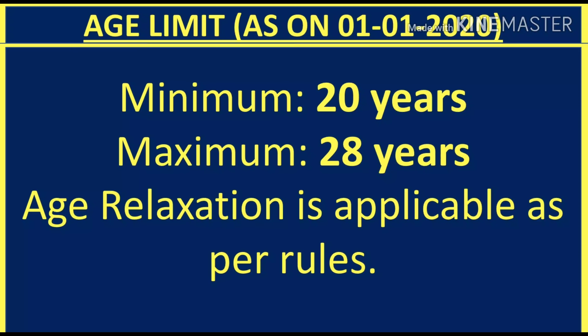As on January 2020, the minimum age to apply is 20 years and the maximum age is 28 years. Besides this, age relaxation has also been given as per the rules according to different categories.